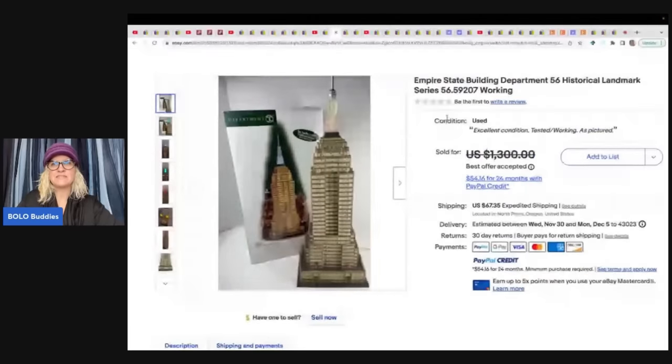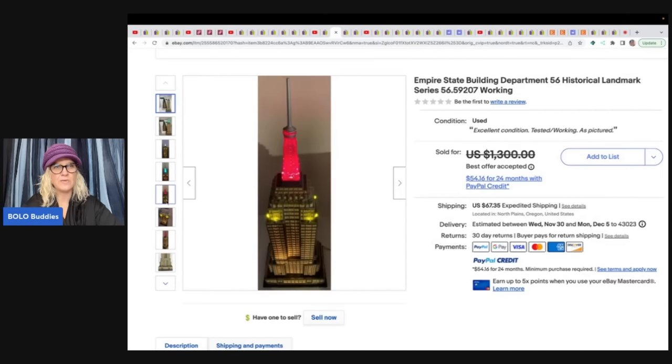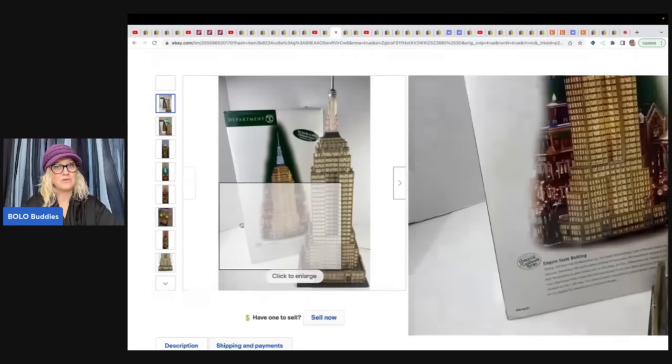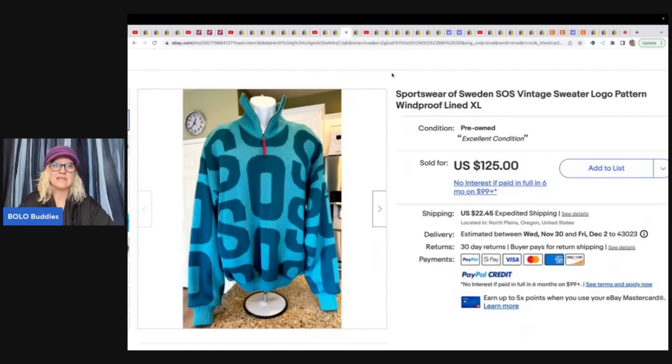She also sold an Empire State Building Department 56 Historical Landmark Series — bought at an estate sale for $50 and sold for $1,100! It may even be color-changing. She also found a Sportswear of Sweden SOS sweater with logo pattern, windproof and lined — got it at an estate sale for $5 and sold it for $125 plus shipping. Something I didn't know about, which I love.